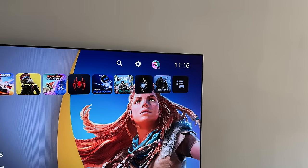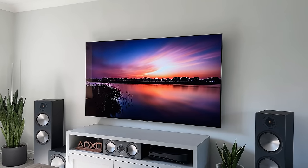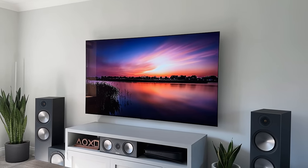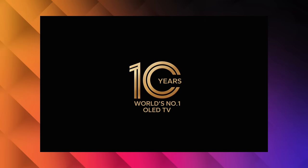It's always easy to be wowed the first time you switch on a new TV, but it's when you're still impressed days, weeks, or months later that you realise it was the right choice. And the fact that LG is celebrating 10 years of being the number one selling OLED TV says it all — I imagine the G3 will snap up those awards again in 2023.